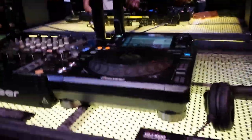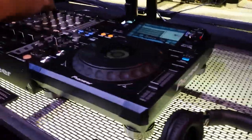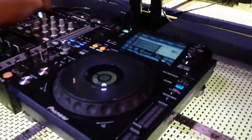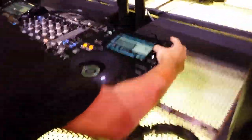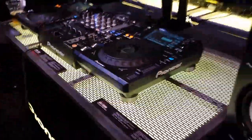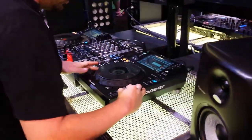A lot of us know the CDJ-1000. Well, this does not have the CD capability because not many of us use it. It has the ability to use USB — put your songs in there, scroll through them, and of course you've got that tactile feel that everyone likes from their Pioneer gear.